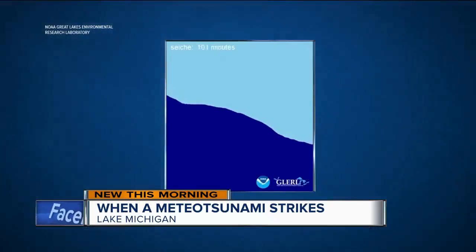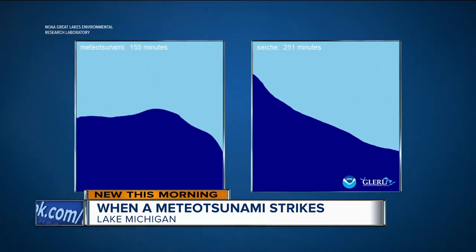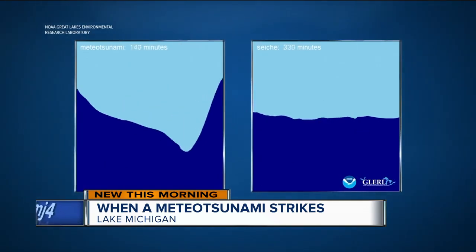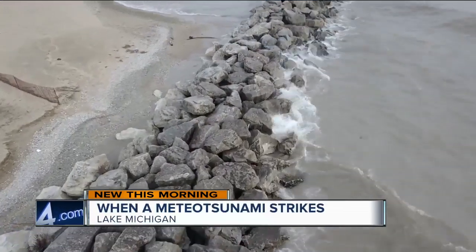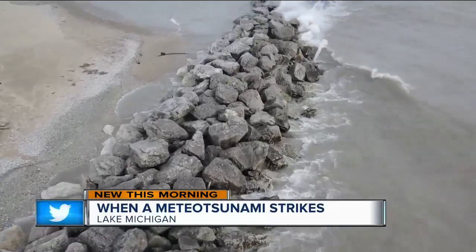This is what Lake Michigan waves normally look like, and this is what rare meteor tsunamis look like. Just a few dozen happen every year. Maybe every five years we get a big one that can cause damage, or even injury or fatalities. He says most people are caught off guard because the phenomenon happens long after a storm is gone and the sun is out.